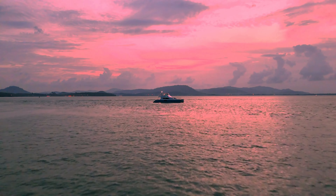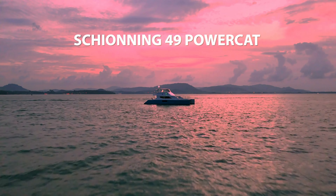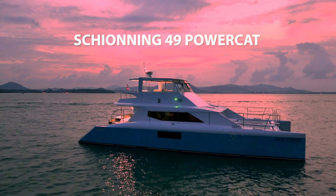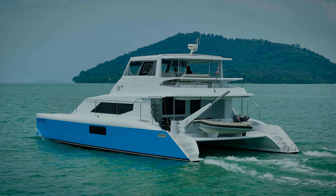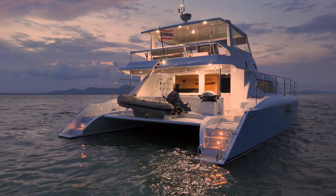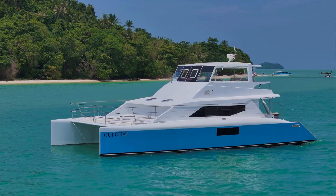Today we have the pleasure to showcase the Schionning 49 foot Powercat. I'm Jim Poulsen and welcome to our channel, the ultimate destination in luxury yachting.